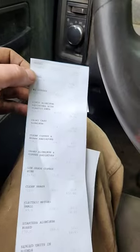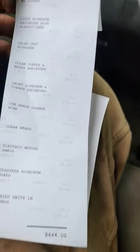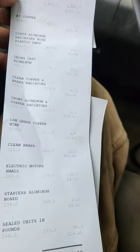Between the steel and everything in here, it should probably be around 300 bucks. All those AC units and refrigerators weighed about 2,300 pounds. Running out of time, but the grand total is $444. The two radiators really brought up the brass value.